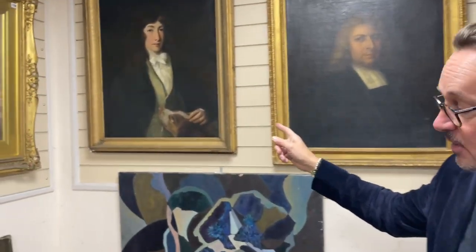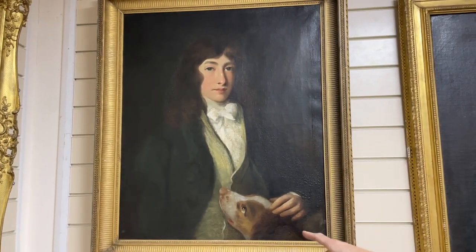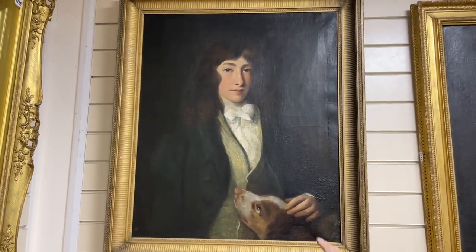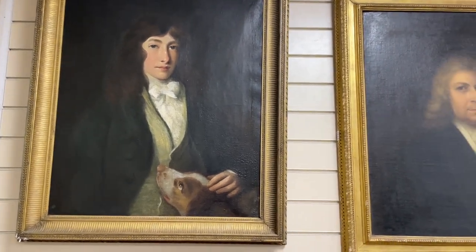Starting with this chap on the left — he's loosely Romney-ish, but there's quite a lot of overpainting, as you can see, in this hair and the features have added paint.